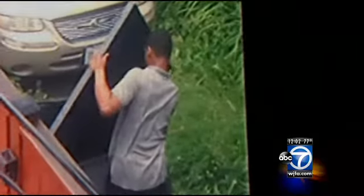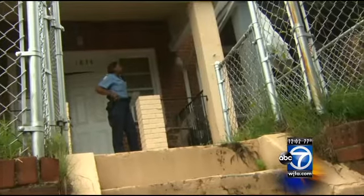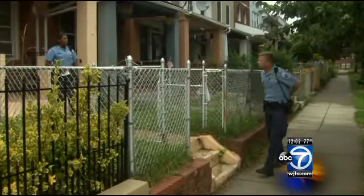A witness saw someone kicking in the door, took some pictures with their phone, and took a video. This home was broken into just this morning, as was the house next door.